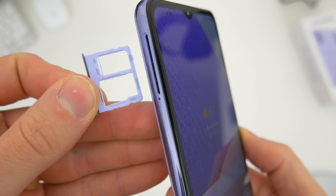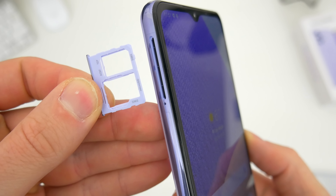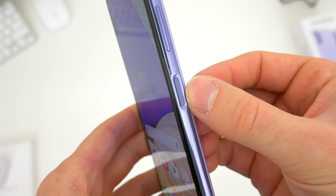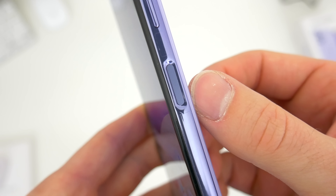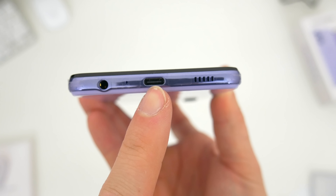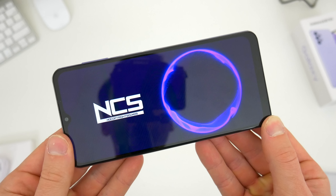Taking a look around at everything else: on the left side you've got dual SIM and SD card support, which is nice to see. On the right side there's the usual volume buttons and the power button, which now doubles as the fingerprint sensor. Across the bottom there's a headphone jack, USB-C port, and single speaker setup, and this to me sounds like the rest of the A-series speakers.